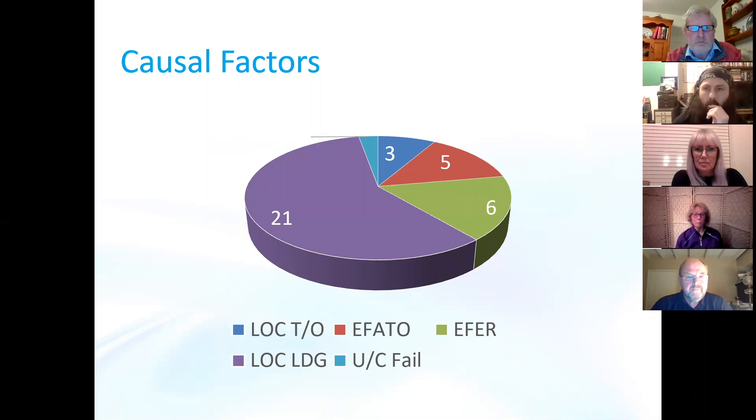Looking at the causal factors, there's a typical pie chart here — very little different to previous years to be perfectly honest. Working from the 12 o'clock position clockwise, we have three loss of control on take-off, five engine failures after take-off, six engine failures en route, twenty-one loss of control on landing — obviously by far the largest proportion — and then a single case of mechanical failure during landing where the undercarriage collapsed.